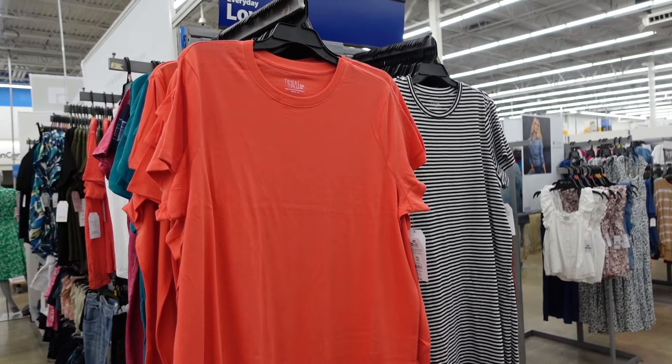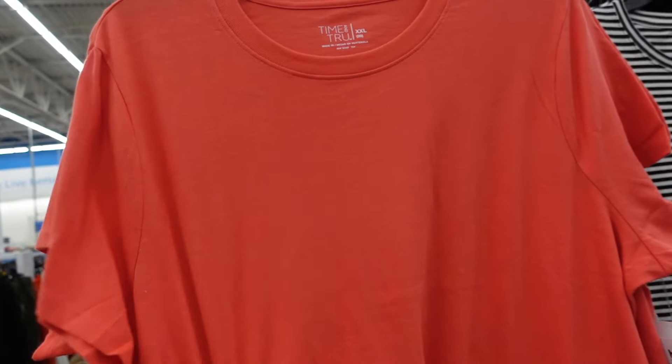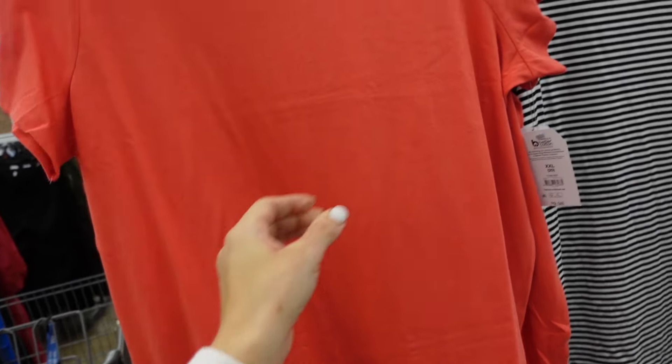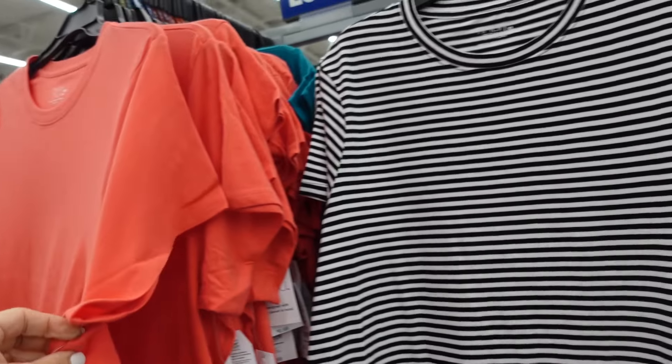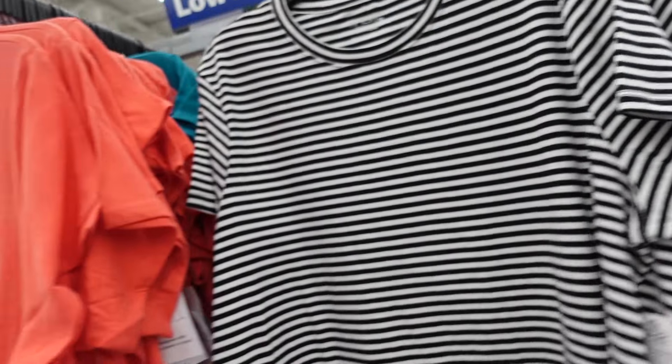New t-shirt dresses from Time and True — they have that scoop neckline, super soft stretchy material. In coral, black and white stripe, teal, and black. They're $9.98.